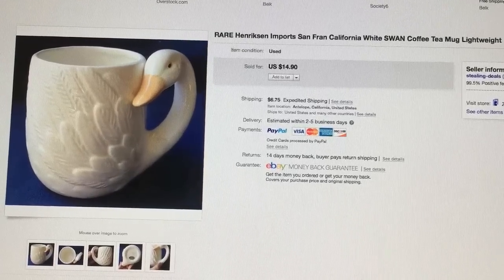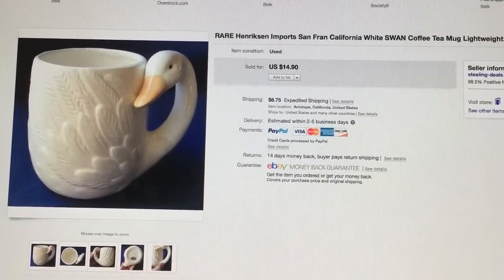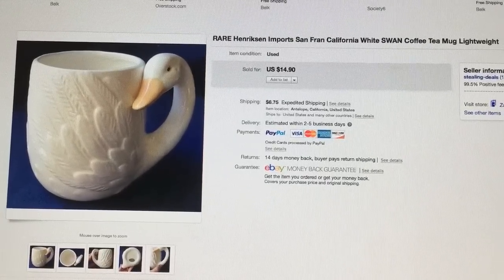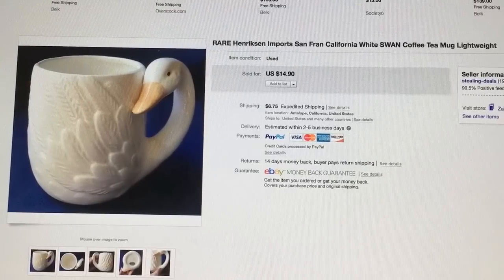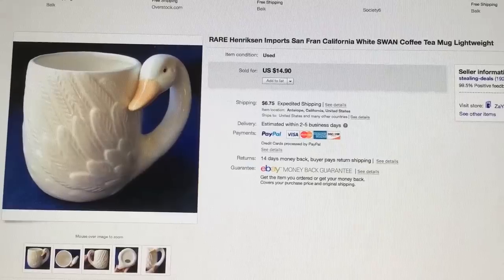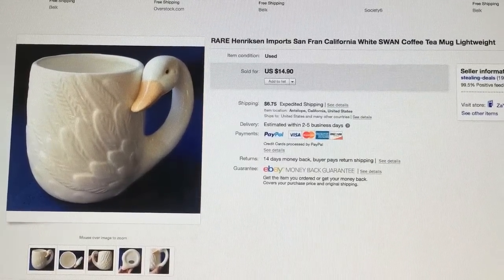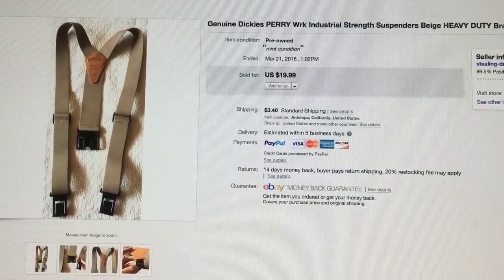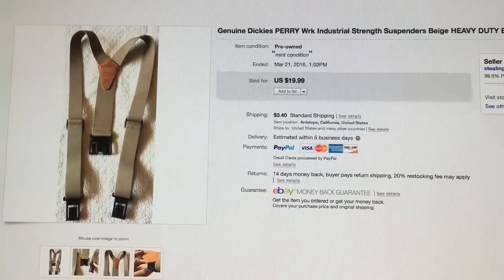Here we have a rare Henriksen White Swan coffee or tea mug. I believe it's made out of bone china — it's very light and beautiful. It did have a little chip on it, which I listed in the description. It sold for $14.90 and I purchased it for about $1.99.